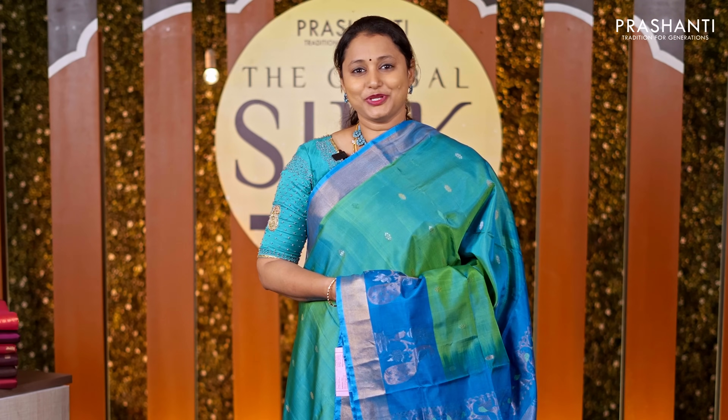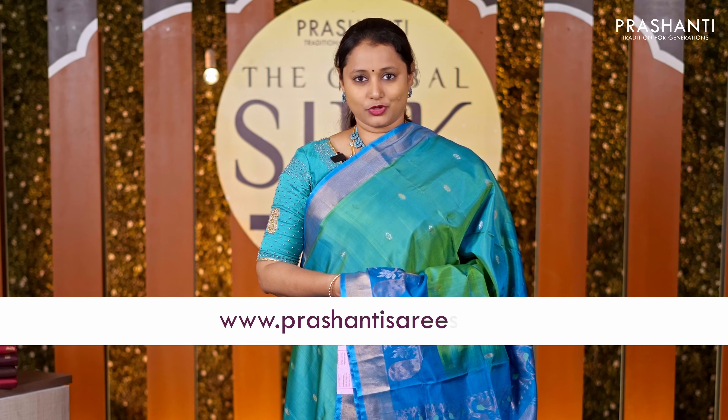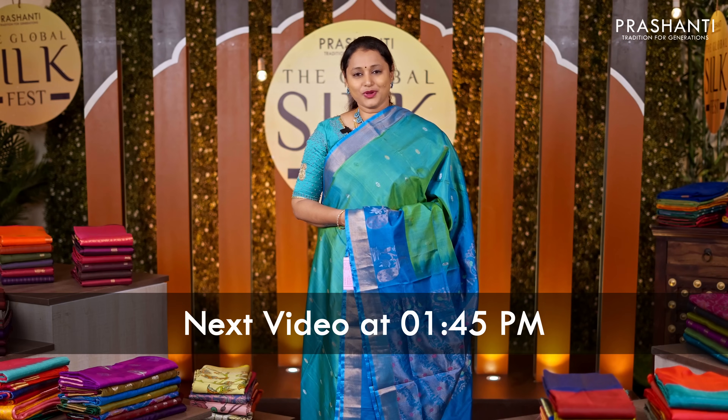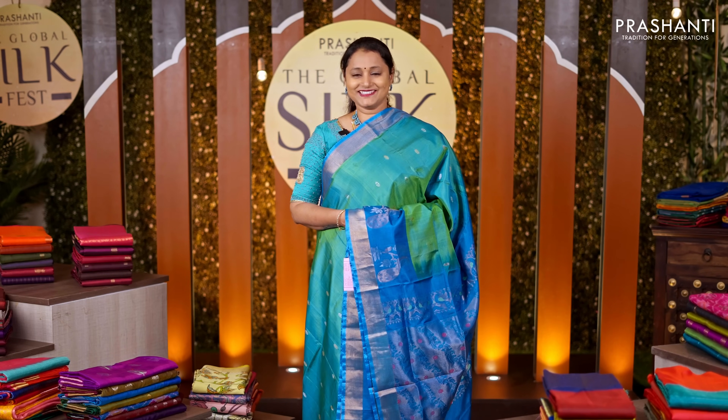I hope you enjoyed watching this video. All these sarees are available on our website — you can shop online at www.prasanthisarees.com. You can also download our app, available on both iOS and Android. Thank you for watching. See you all soon with another exciting new arrival. Till then, stay tuned.